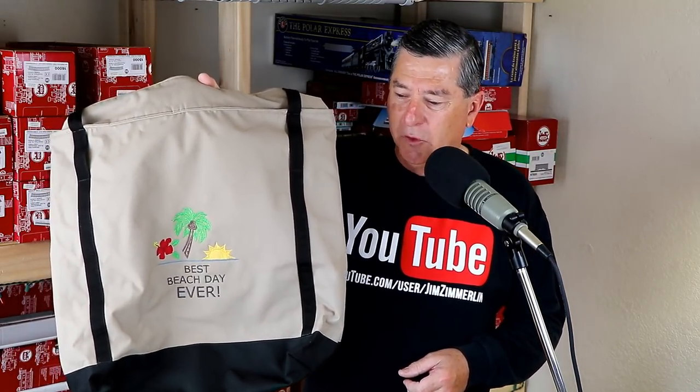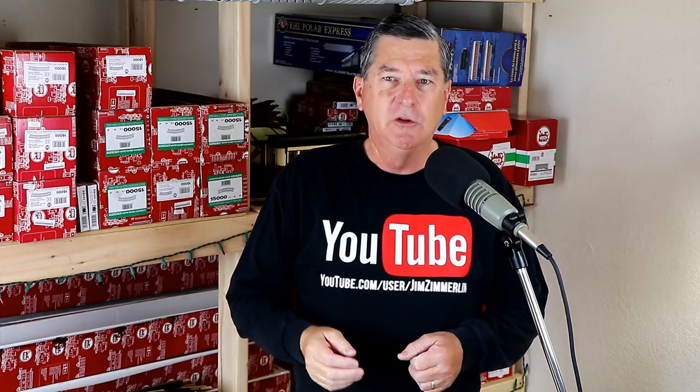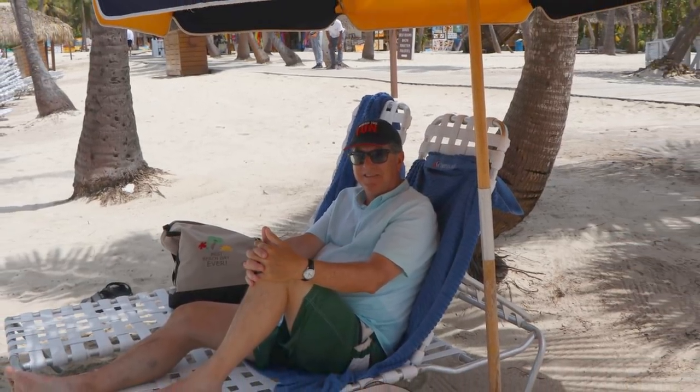First thing I'll mention is a beach bag. My wife made this one in her sewing and embroidery room, and it's very handy to have when you go on shore excursions during a cruise. You pack your towels and sunblock and band-aids and all that kind of stuff that you want to take with you when you go ashore. It's good to have one bag that you can throw over your shoulder and take with you.